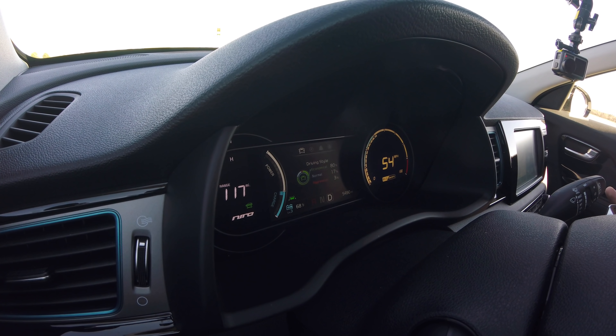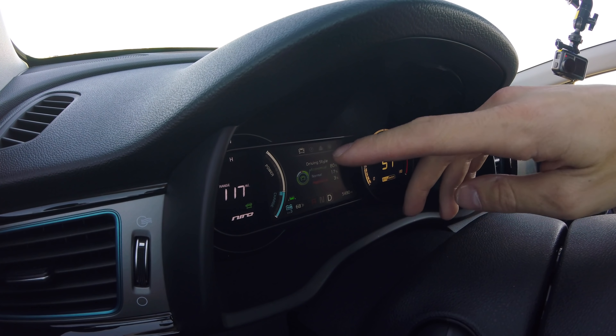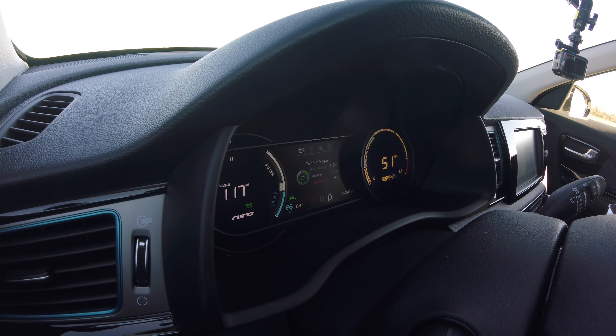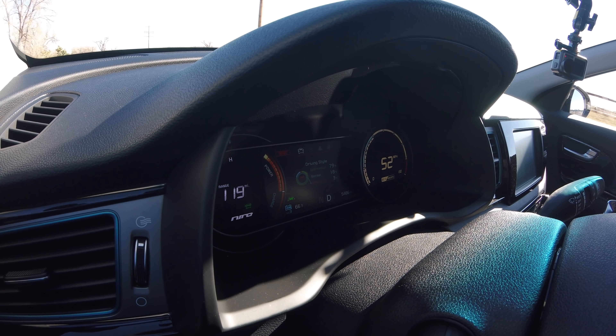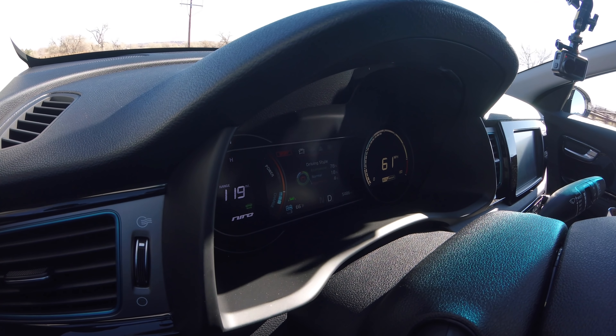The cluster is fully digital — there's no tachometer. Instead, you have all your battery and range information on the left display. The Niro EV is direct drive with a gear reduction unit, so there's no typical transmission or belt drive system. That means you get really quick acceleration and instantaneous torque — it's really fun to drive.